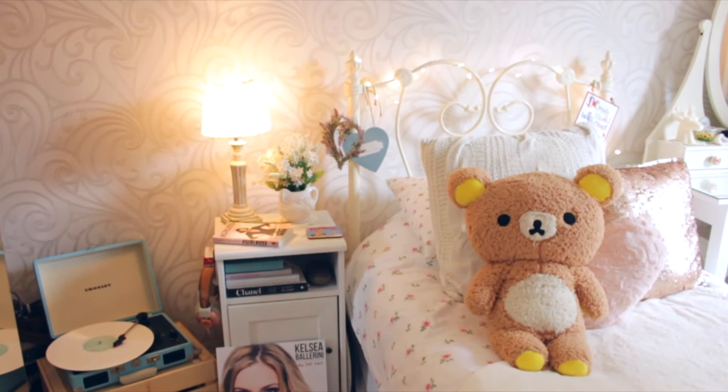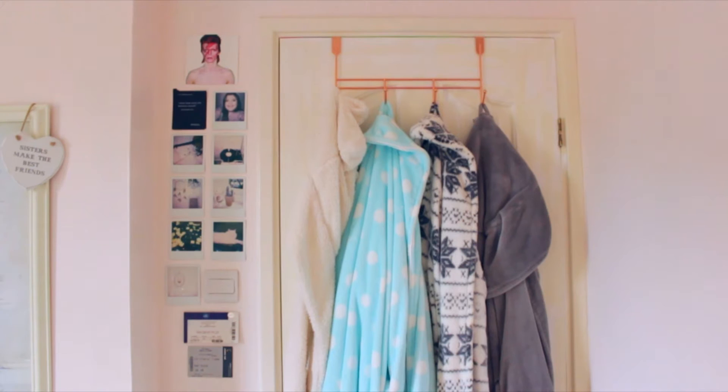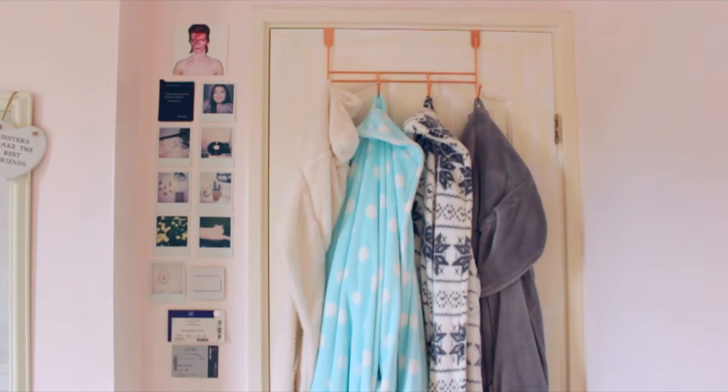I did redecorate my room about a year ago, so I think it's about time I give you guys a little room tour. I ran a poll on my Twitter and you guys wanted to see it, so I decided I would film it for you.